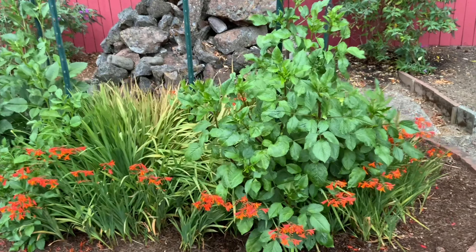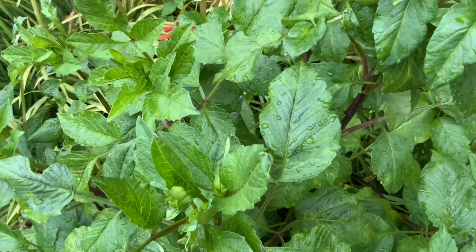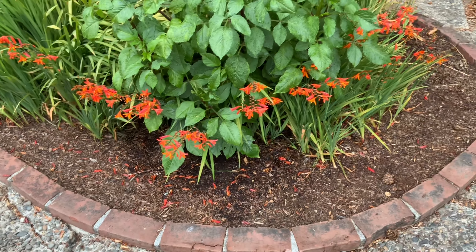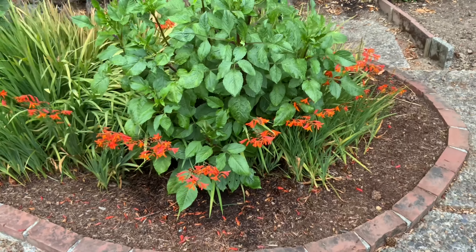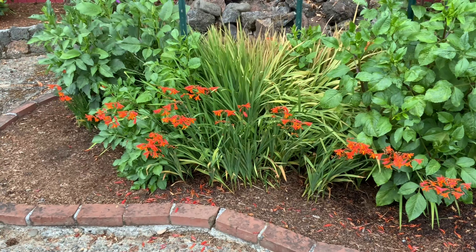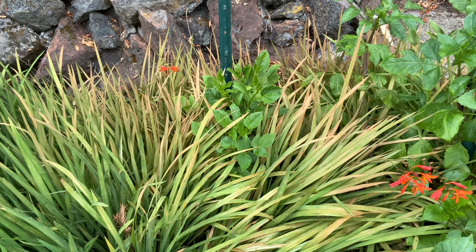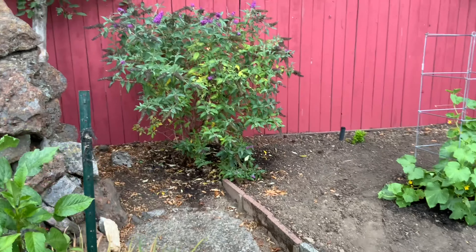Over here I have some dahlias and I must get out here and tie them up — I've been stalling, it's just been so hot — but they're wanting to fall forward. Also the crocosmia is going to start to drop all its blooms, but it just looks so pretty and the bumblebees, hummingbirds, and butterflies just adore this stuff. It's grassy looking but you can see how the heat has just been cooking it.